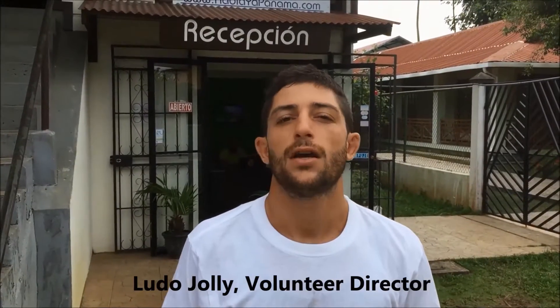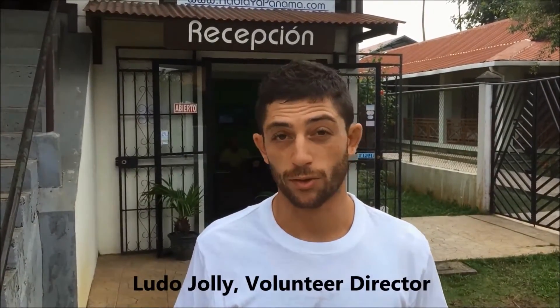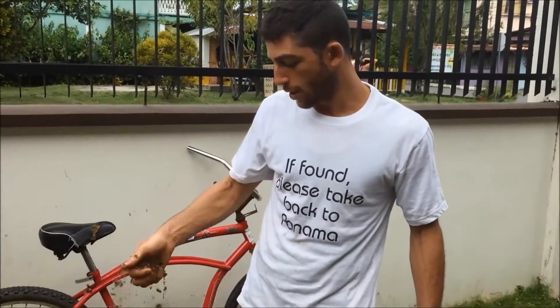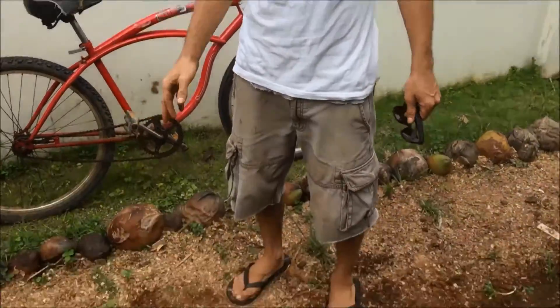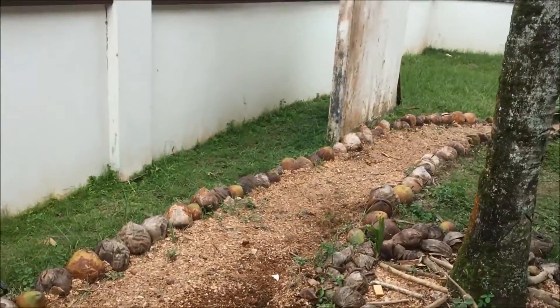Here in Abla Ya in Bocas, we're trying to implement all the aspects of permaculture. The first step is to reuse whatever we produce here, which for now has been mainly waste from the kitchen. We have tons of wood chips, which is great for us — it helps us make a nice path to walk around, because the main problem we have in the Caribbean is soil erosion.